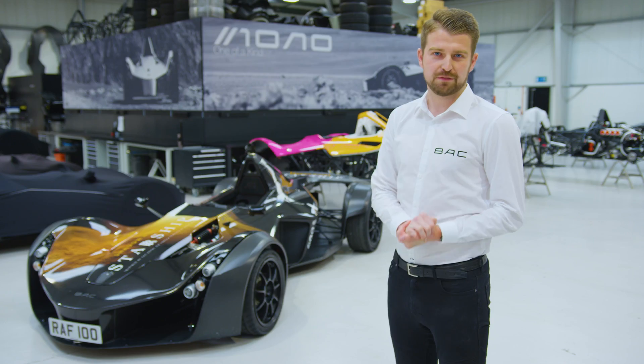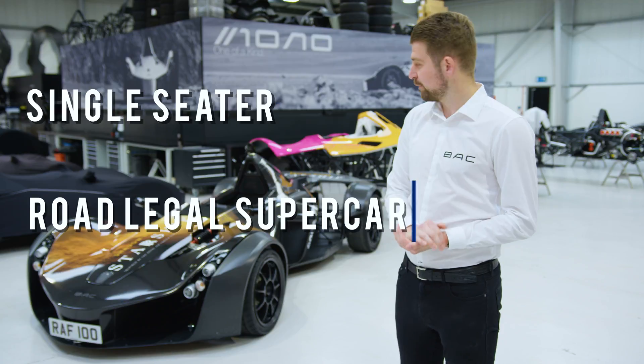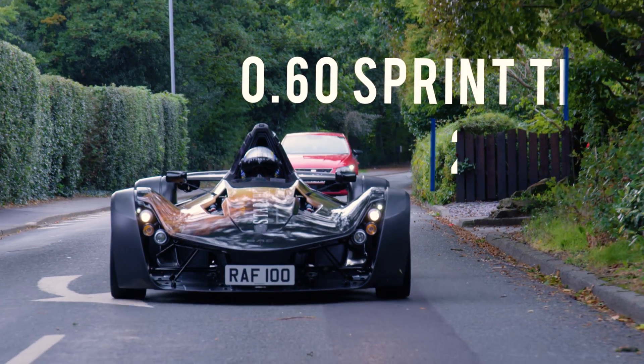Hello and welcome to Briggs Automotive Company, home of the BAC Mono. This is the world's only single-seater road-legal supercar with a power-to-weight ratio of a staggering 525 brake horsepower per tonne and a 0-60 sprint time of 2.7 seconds.